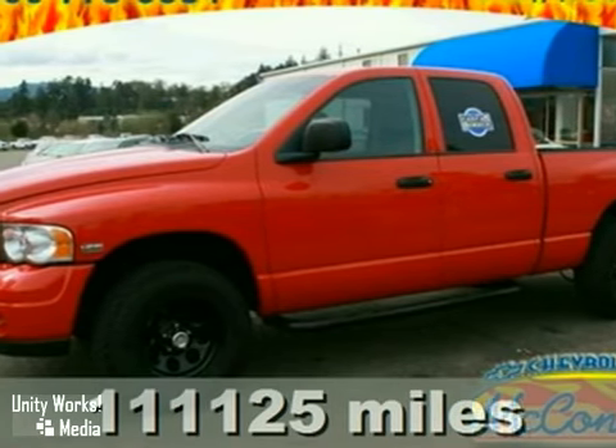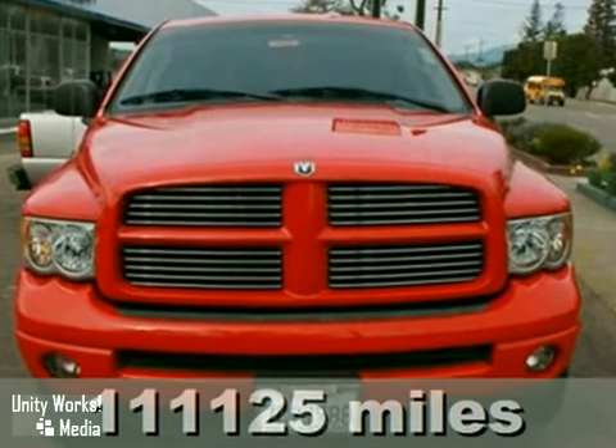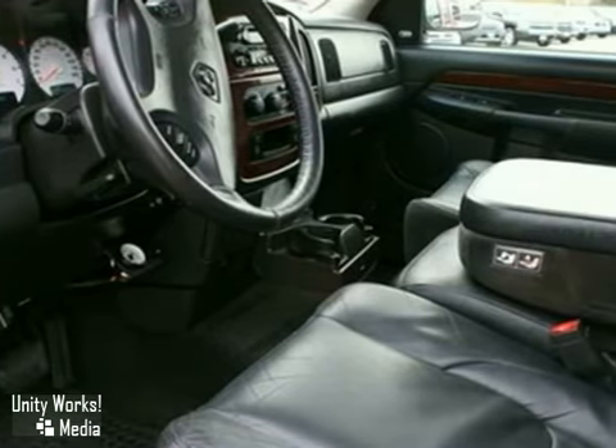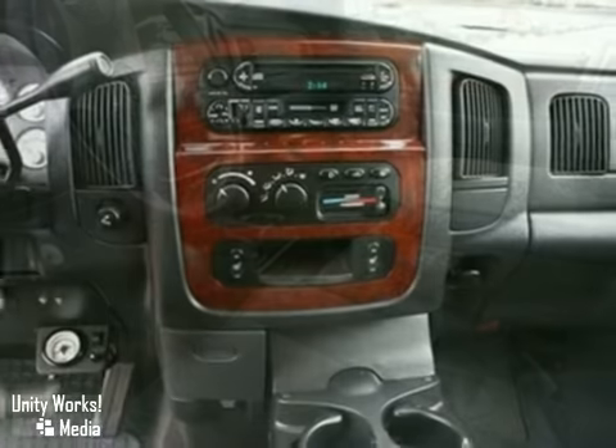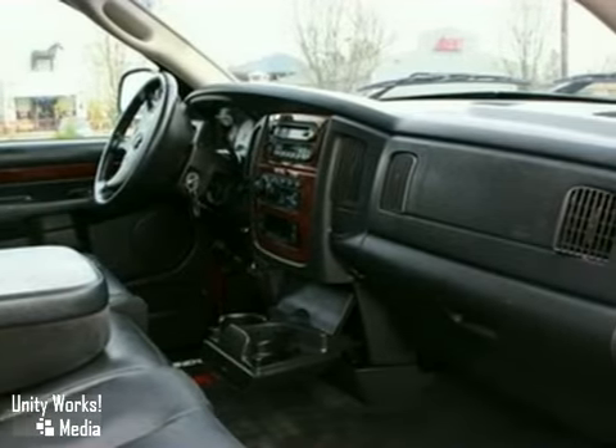This 2003 Dodge Ram 1500 has dual front airbags, a front split bench seat, steering wheel cruise controls, CD player and air conditioning. It also features power mirrors, a removable tailgate and tinted glass.